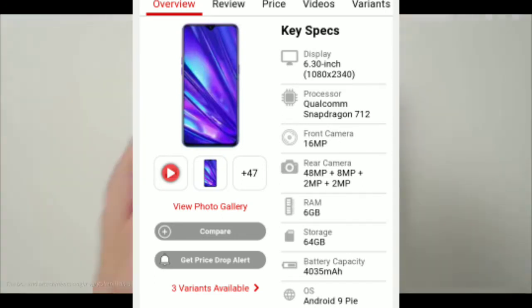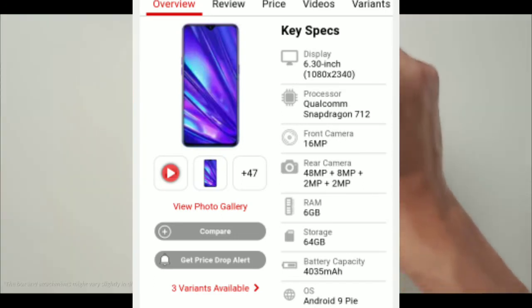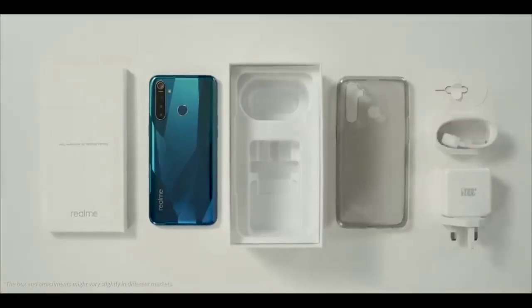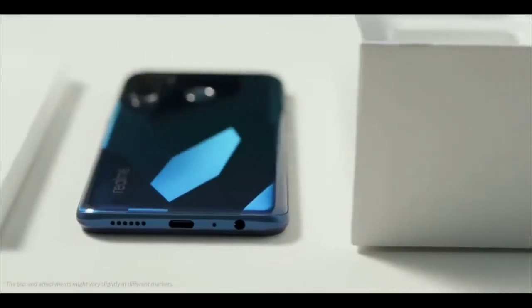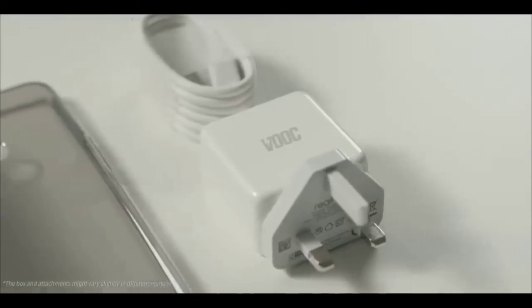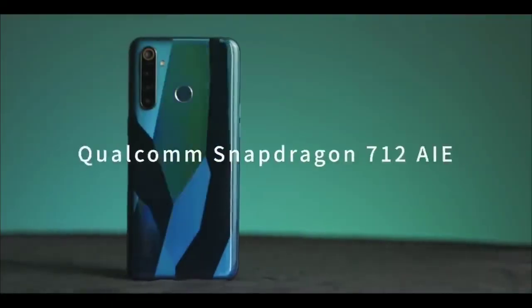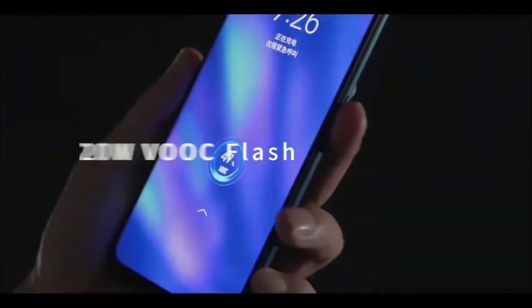This is the Realme 5 Pro, available under 15,000. It has a 6.3 inch display and is powered by Qualcomm Snapdragon 712. The camera setup is 48MP plus 8MP plus 2MP plus 2MP on the back, and the front camera is 16MP. The storage variant is 6GB plus 64GB, and the battery capacity is 4035mAh.